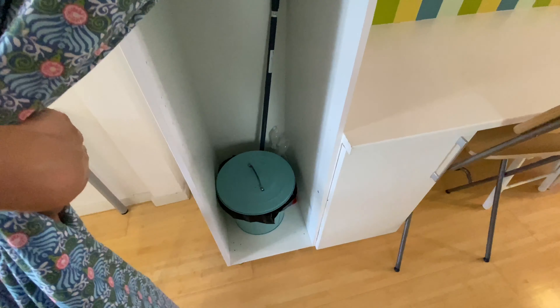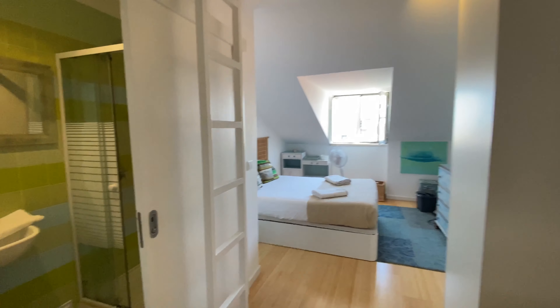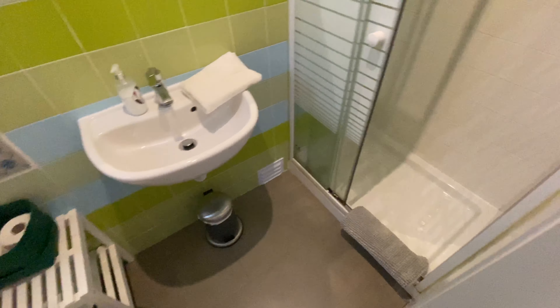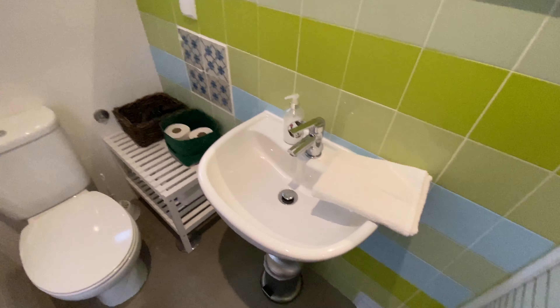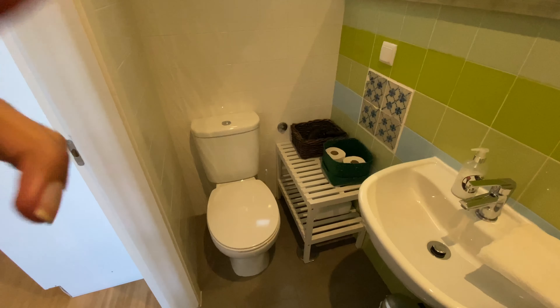And here you have a place to put the trash can and the cleaning products. So that's the living area. Right here we're gonna have the bathroom on the left. We're gonna have the shower to the right, the sink, a mirror. We have a little window over there and a toilet seat.